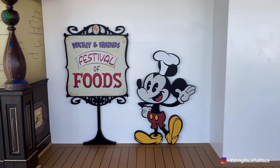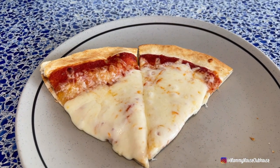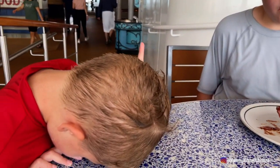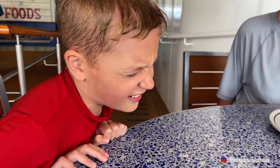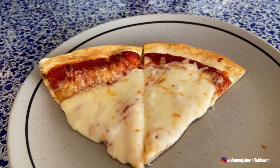Mickey and Friends Festival of Foods is the name of the quick service restaurants on The Wish. You can get Mexican food, barbecue, burgers, and ice cream. Dylan's eating some brisket. We rode the Aqua Mouse four times in a row, then got in the pool, and now we're grabbing some lunch. We're staying away from Marceline Market because the first day is crazy there. We also got some cheese pizza.